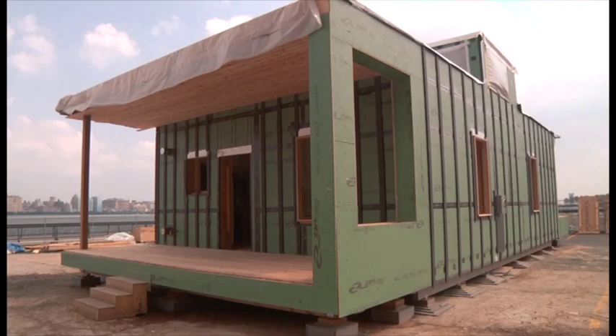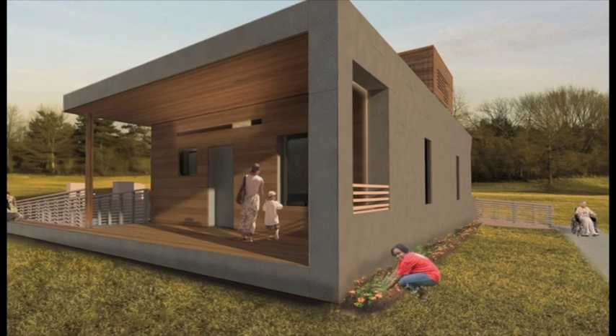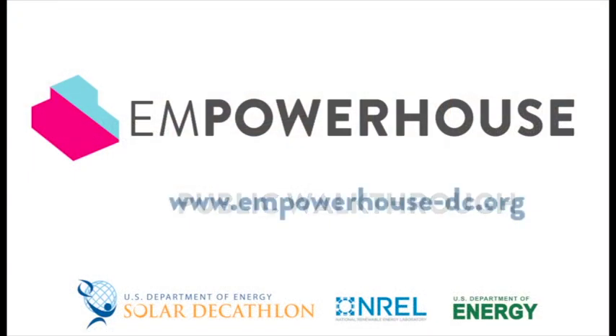EmpowerHouse is going beyond the challenge of designing an energy-efficient home and serves as a model for Habitat and other developers to build affordable, healthy, site-net-zero housing. Thank you for visiting EmpowerHouse.